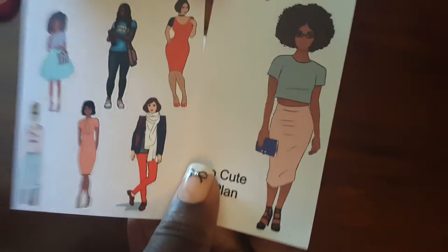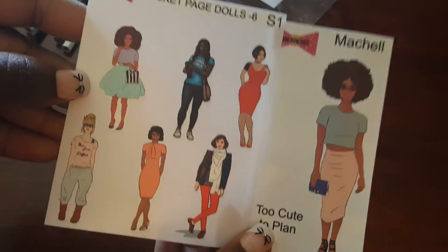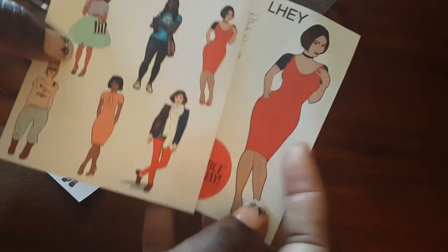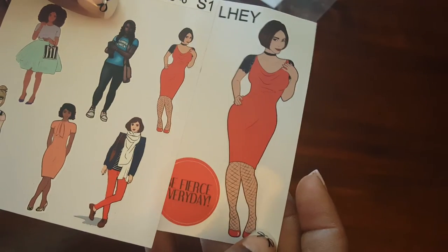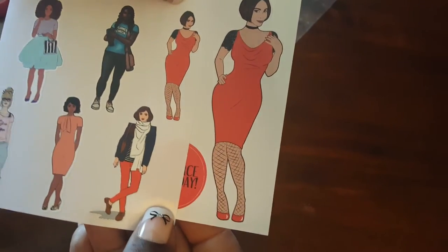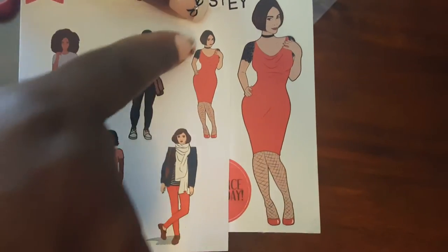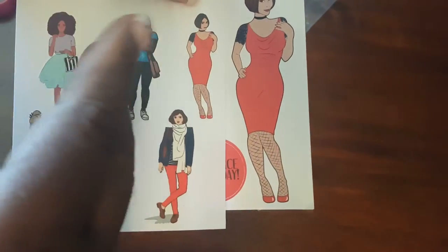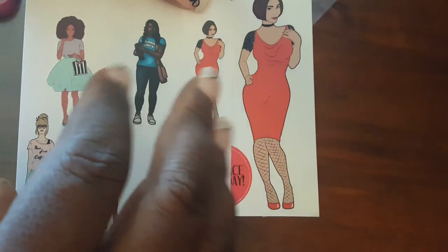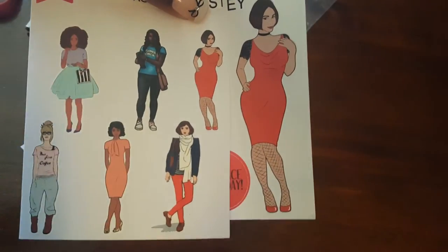These mini pocket page dolls go really well in personal size planners, while the larger ones are better for the Happy Planner, an A5, or similar. You can see the size comparison — here's Leigh in the full-size doll and then in the mini pocket page version. So many of us have two-size planners: a personal planner plus an A5, Happy Planner, or a larger planner like the Purposeful Planner.